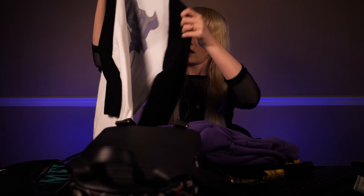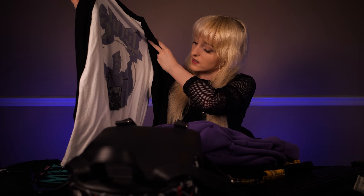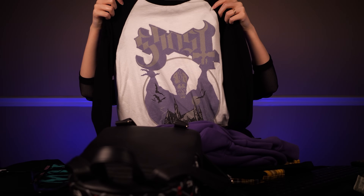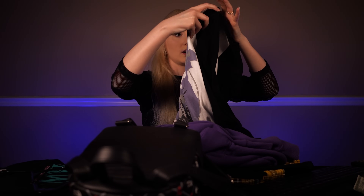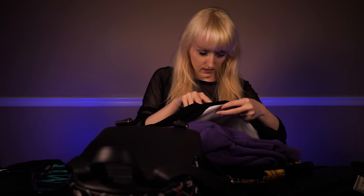This looks to be a Ghost shirt — really, really nice. I like that sort of rustic effect on it. Yeah, that looks really good. Looks good overall.